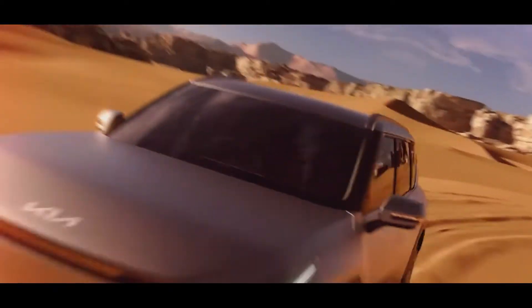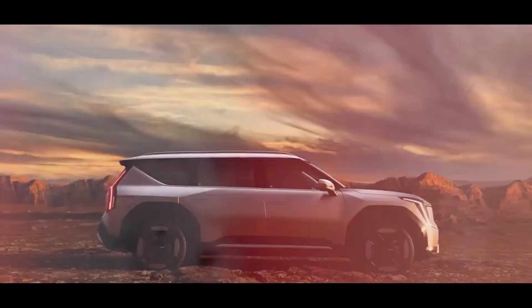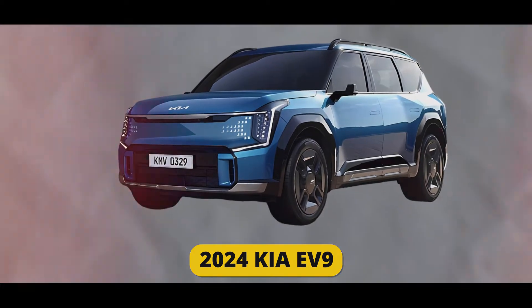How would you like to have a futuristic design, a luxurious interior, and a segment-leading warranty? Sounds amazing, right? Well, you don't have to wait too long because it's the 2024 Kia EV9, and it's coming soon. Let's get started.